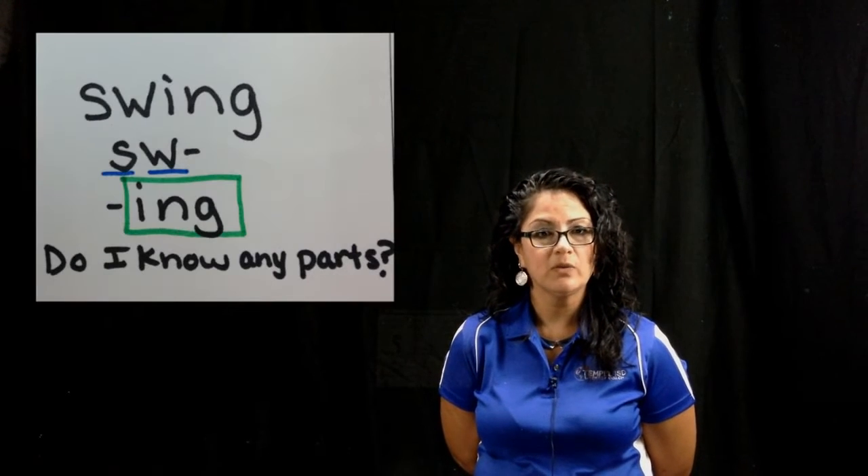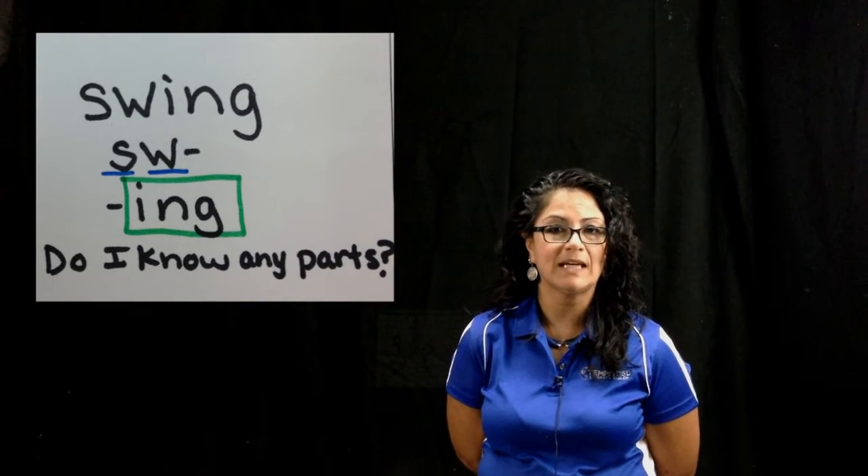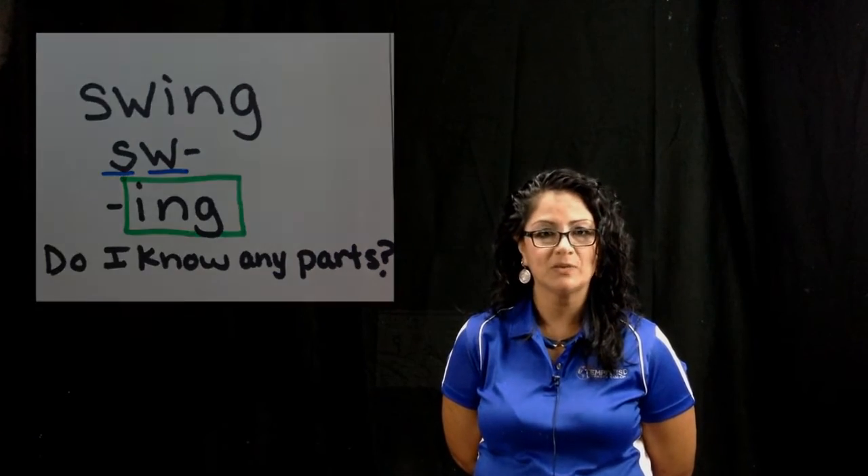Do they know any parts of the word? Help them break down the word into the parts that they know — for example, a suffix, a prefix, or the base word.